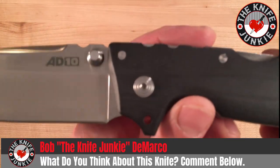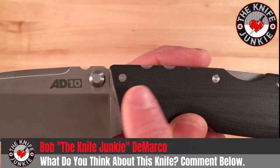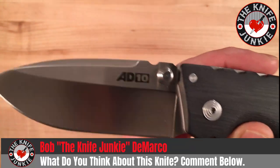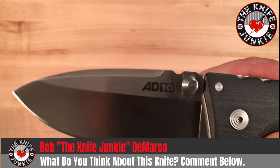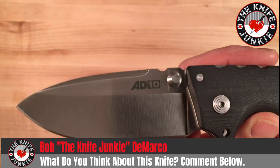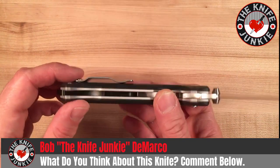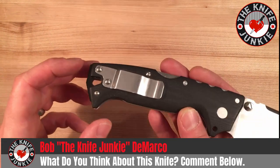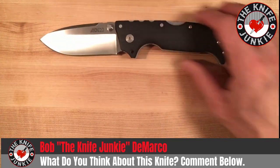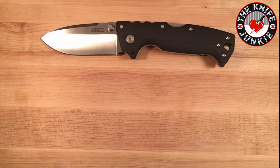I also like this pivot — it's simple, but this concentric ring detail is nice; it echoes the concentric rings on the thumb lugs. And I am a sucker for a hollow grind. I love the way hollow ground blades look and the way they cut. Since I'm never prying with my knife, I'm never really concerned about chipping from the hollow grind.